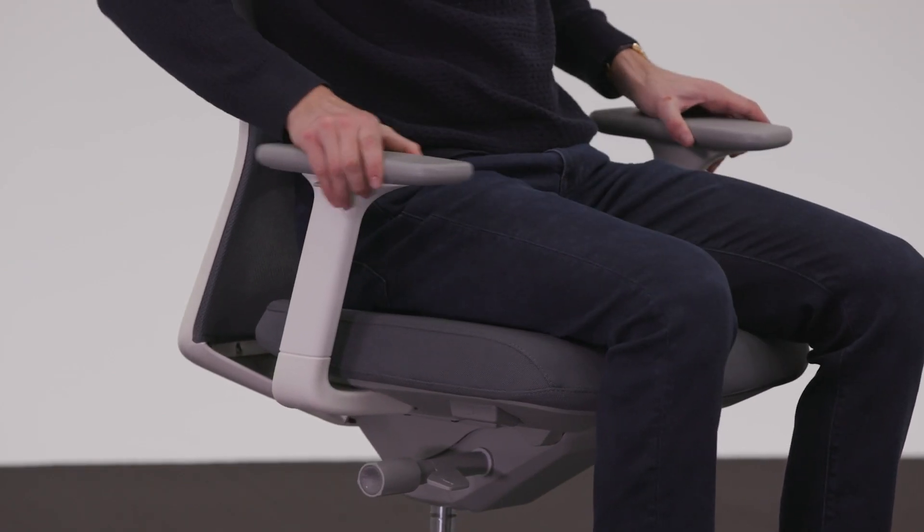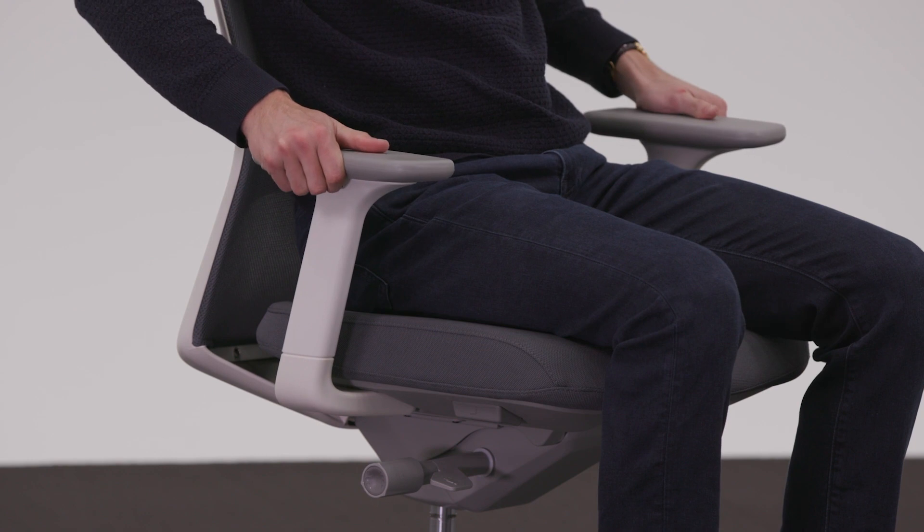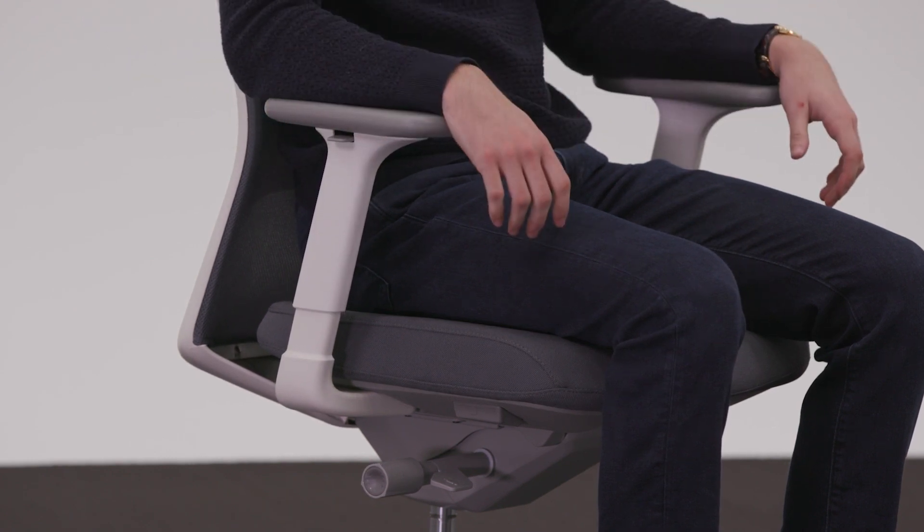JAKU offers high-performance seating for all-day work environments. Its three-way adjustable arms move forward, back, side-to-side pivot, and up and down with the press of a button.